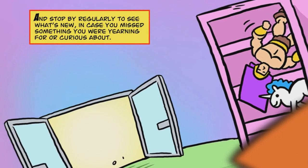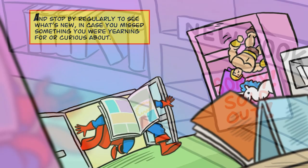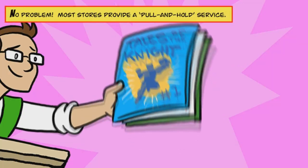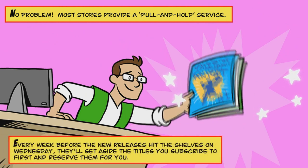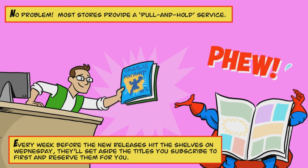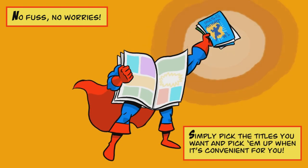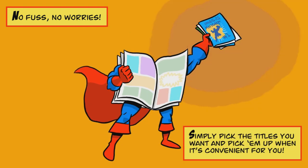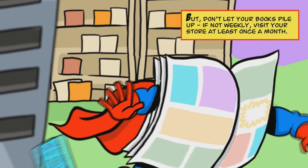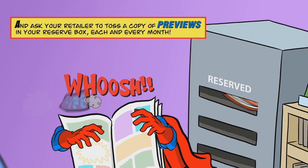It's that easy. And stop by regularly to see what's new, in case you missed something you were yearning for or curious about. Don't want to miss out on your favorite comics? No problem. Most stores provide a pull and hold service — every week before the new releases hit the shelves on Wednesday, they'll set aside the titles you subscribe to and reserve them for you. No fuss, no worries. Simply pick the titles you want and pick them up when it's convenient for you. But don't let your books pile up — if not weekly, visit your store at least once a month, and ask your retailer to toss a copy of Previews in your reserve box each and every month.